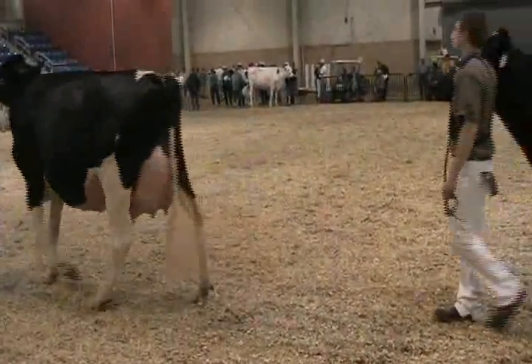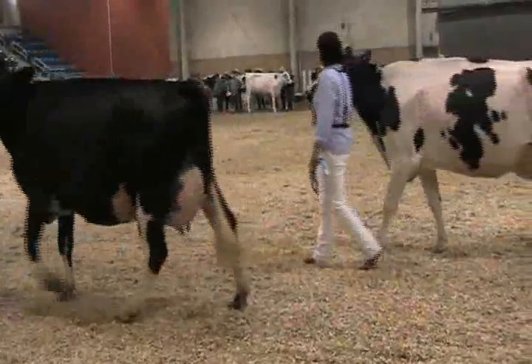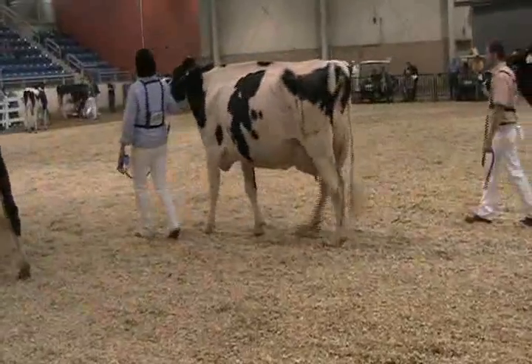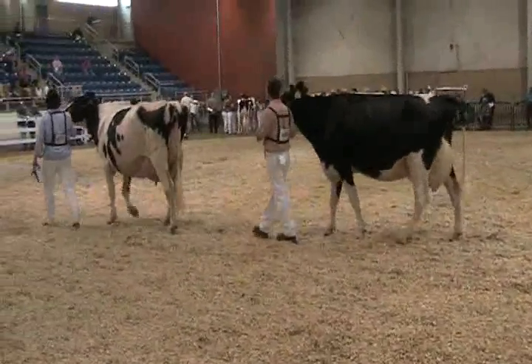You come with a cow in fifth — again, a cow that's got all the quality, dairyness, and cleanness all the way through, but couldn't go any higher today in the class. Then the big strong cow in sixth — a cow that I want to change her feet and legs, how she handles those legs when she walks out, and tighten her fore udder up on the left side. But a nice class of senior threes.